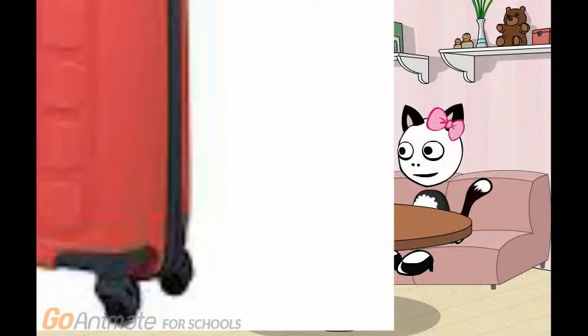Wowie, that is the world's biggest suitcase, and the color is red, and that is awesome. I'm going inside the world's biggest suitcase right now.